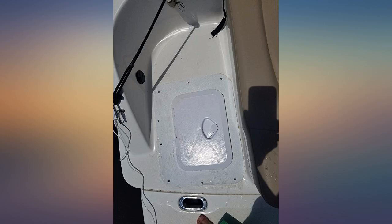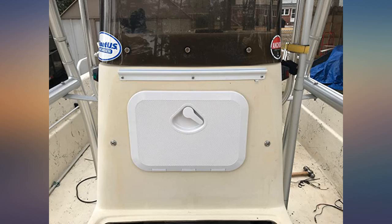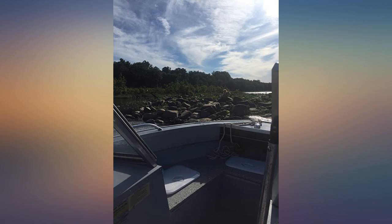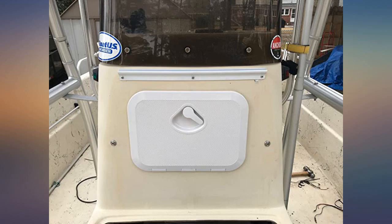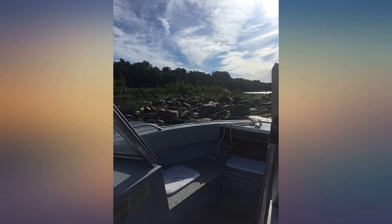They exceeded my expectations. I was impressed for the money, how sturdy these feel. I checked the hinges after a few bad reviews that I read and the ones that I purchased seem to operate smoothly. I installed them and walked over them to see if they would hold me and they have very little give, which is nice.